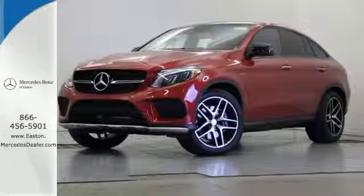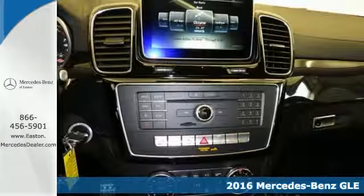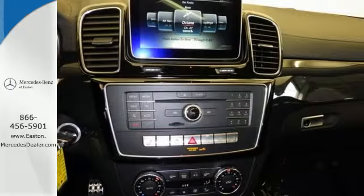Click the link below to schedule a test drive. Here's a 2016 Mercedes-Benz GLE Class. The M-Class has been given a fresh start with a new name, updated style, and even more performance and safety.